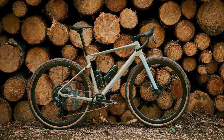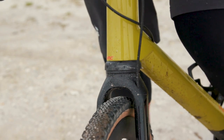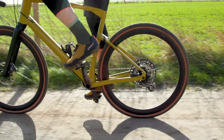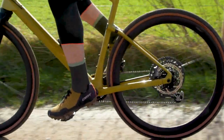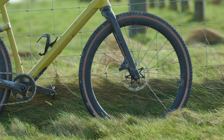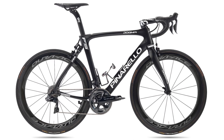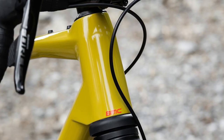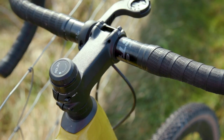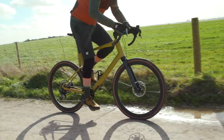BMC's rear suspension was first seen on the original URS — it's called Micro Travel Technology. A similar version is now found on the front of the URS LT. The seat stays contain a section of elastomer with twin alloy shafts that slide up and down to provide a smooth 10 millimetres of travel. The MTT fork was designed in conjunction with Hi-Ride, the company that helped design Pinarello's Roubaix specialist Dogma FS bike, but this is a little more sophisticated. The head tube hides 20 millimetres of tunable suspension comprising a coil spring and a hydraulic damper. There's a dial control atop the head tube allowing you to tune the feel of the bike and even lock it out for smooth roads.